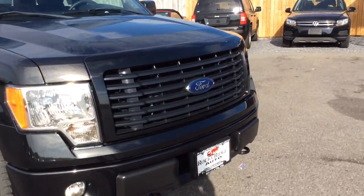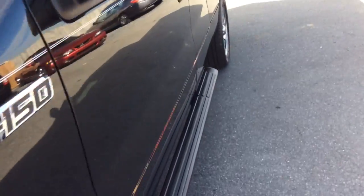Today I'm going to show you this 2014 Ford F-150. It's an STX four-wheel drive extended cab, or super cab as Ford calls it.